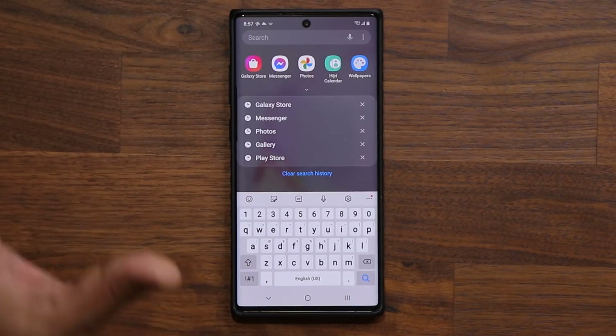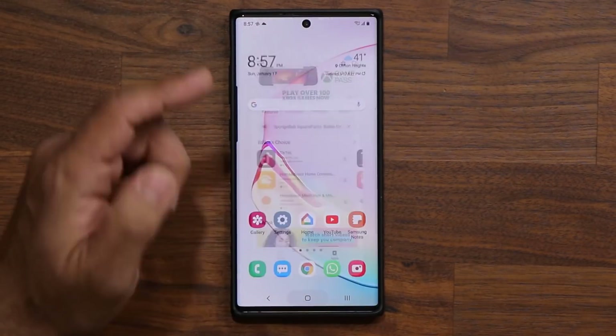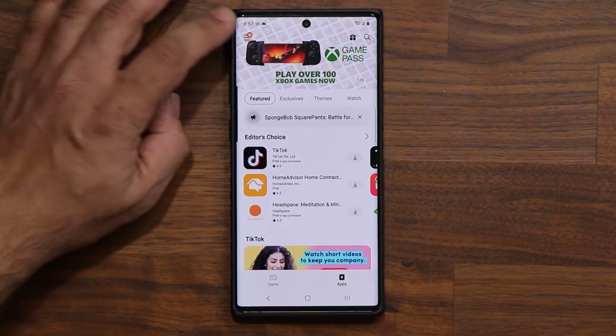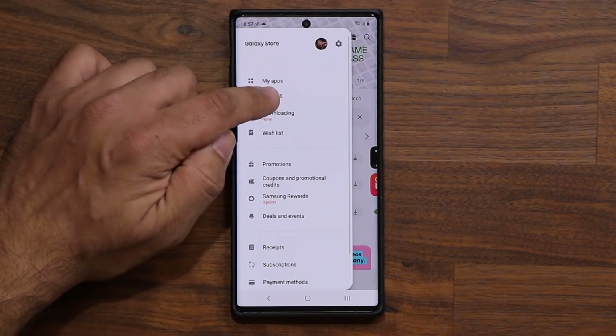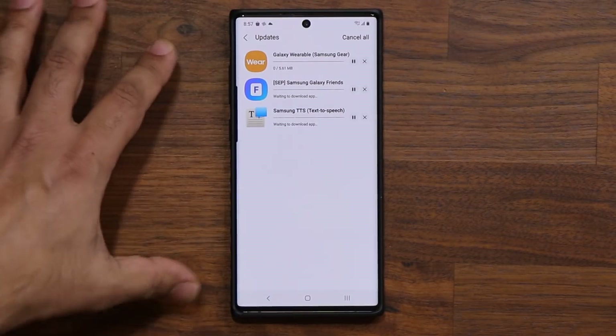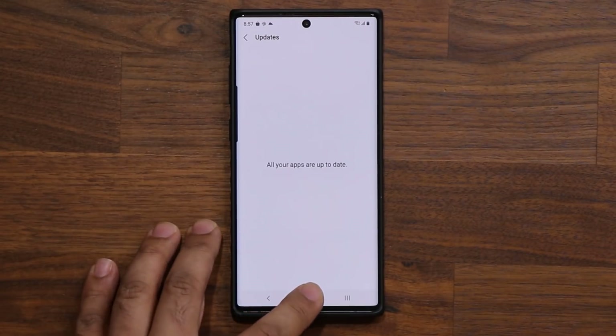Normally I make a separate video for any major updates in the Galaxy Store, but what you can do is you can also go to the Galaxy Store and tap over here and see if there's any updates available. If there are, just make an update. I have not noticed anything major, so you can just do a quick update and make sure that's all updated as well.